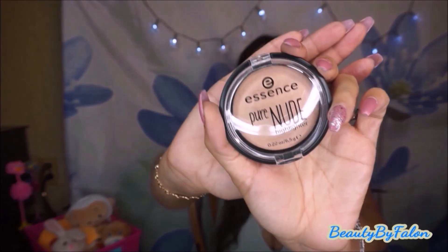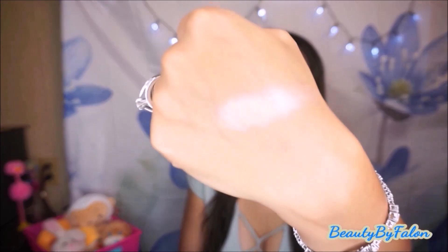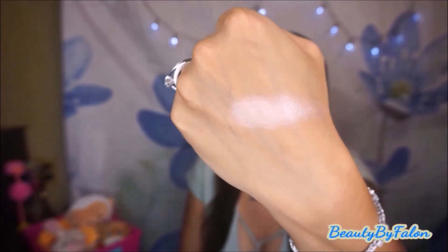The next thing I bought was this Essence highlighter. This thing was only $5 — it's in the shade Be My Highlight. When I swatched it in the store, it's absolutely beautiful and stunning. I love it. It's so gorgeous for $5. I'm absolutely in love with this.